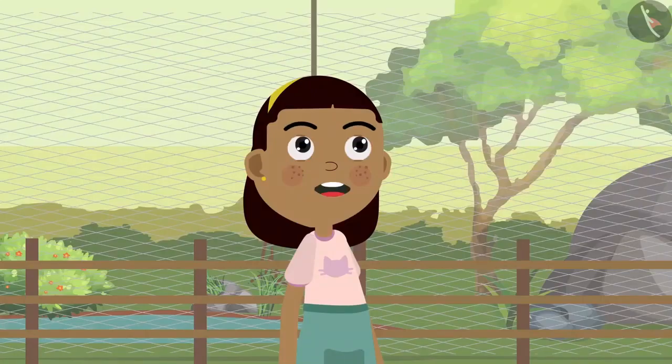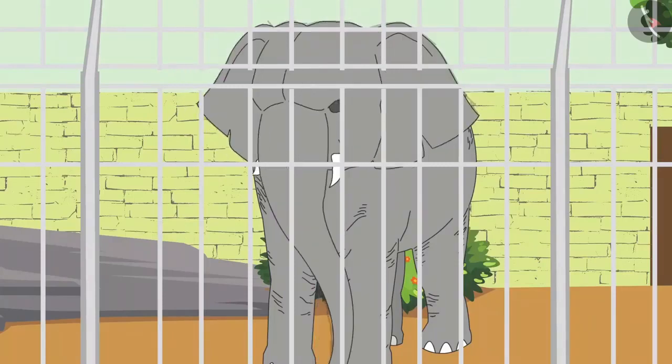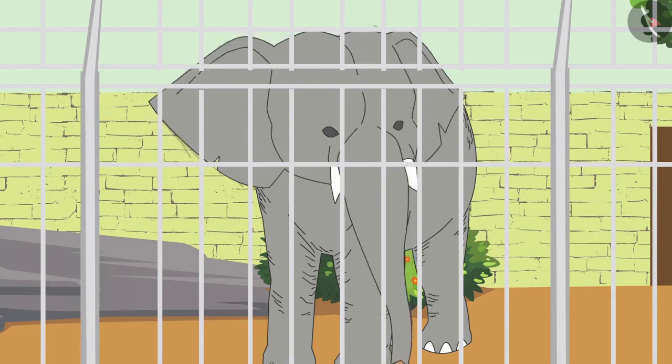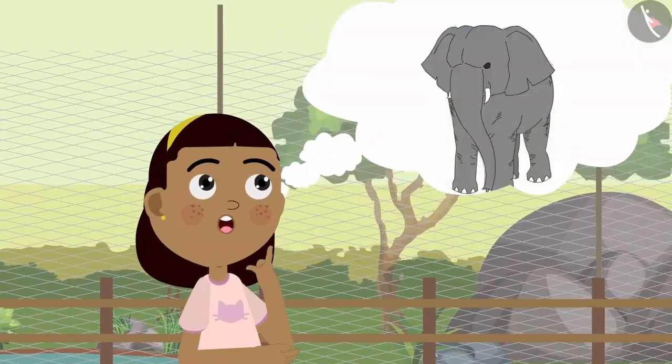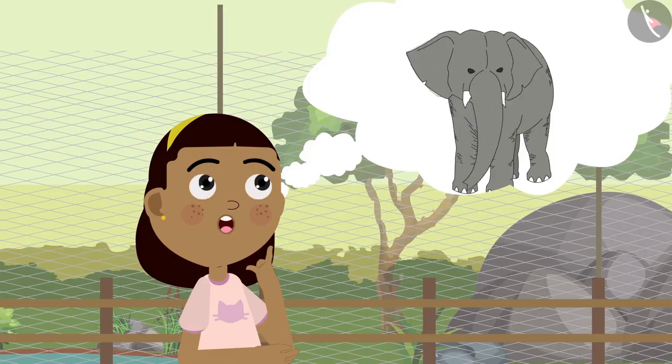Grandpa, this elephant is so huge! Yes, and look at its ears — they look just like fans! Zia was surprised to see the elephant's ears, as she had never seen any such big, fan-like ears before.